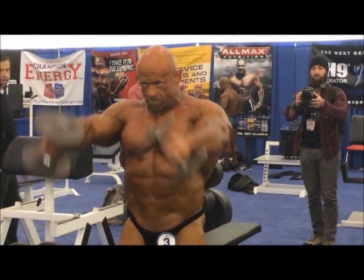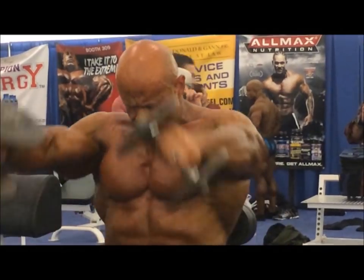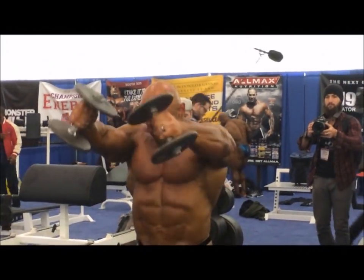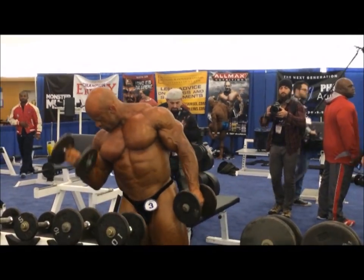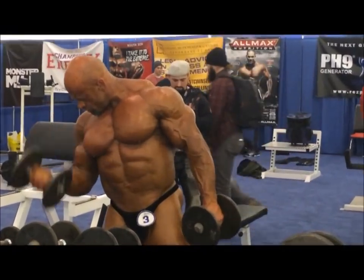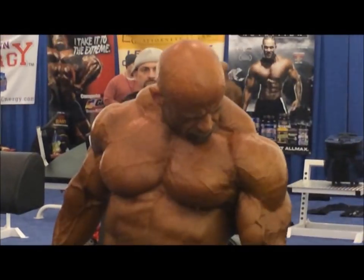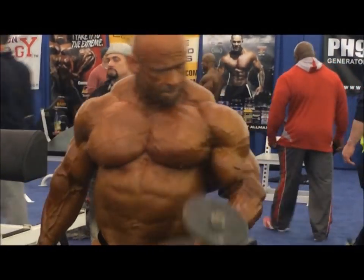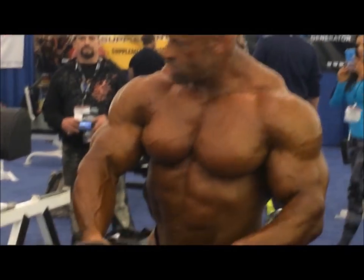I used to be able to go backstage, but now what they do is they actually tore down that venue. In the new venue, the pump-up room is very small and they don't allow any press — that's why you don't really see videos like this anymore. Otherwise I'd be posting videos every year for you guys. Hopefully one day they'll expand the new venue and add the option for the press to go back there.